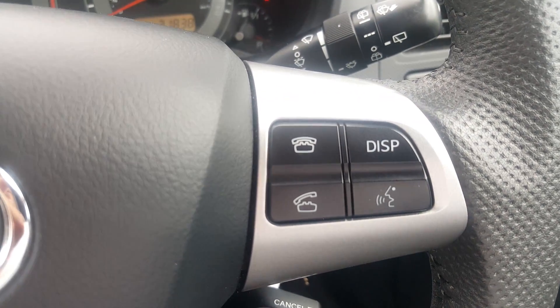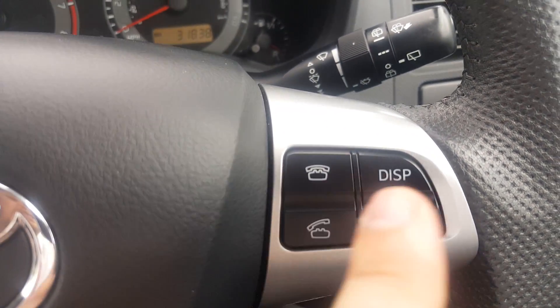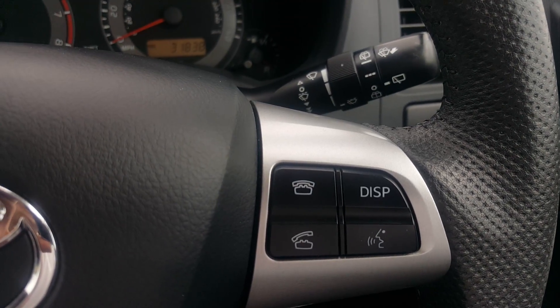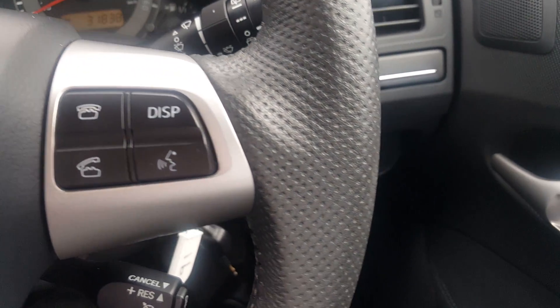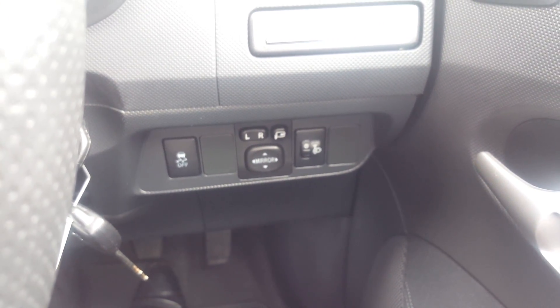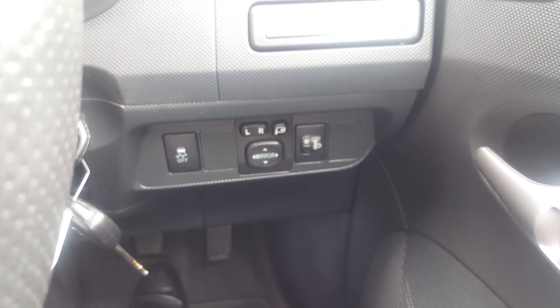You've got decline or answer call on the steering wheel, voice control, and the display is a trip computer showing miles till empty and miles per gallon. Just down here you've got electric wing mirrors and power-folding wing mirrors as well.